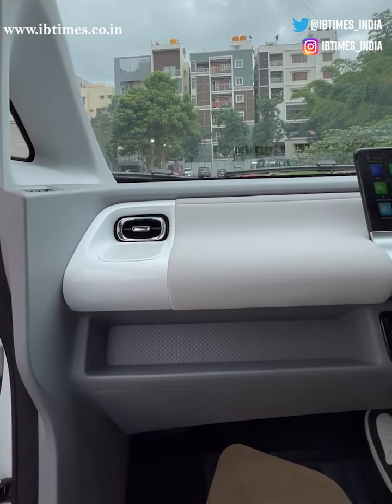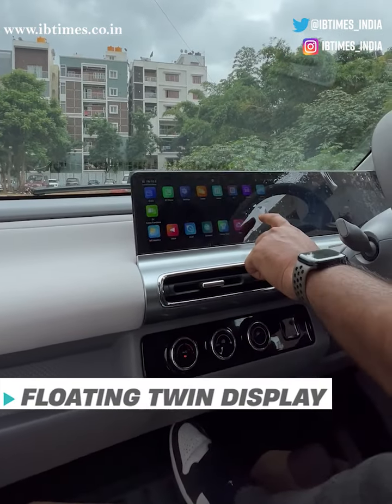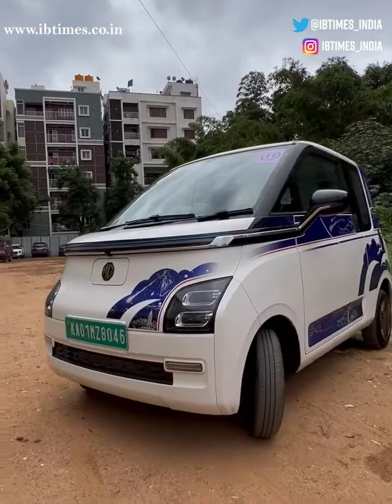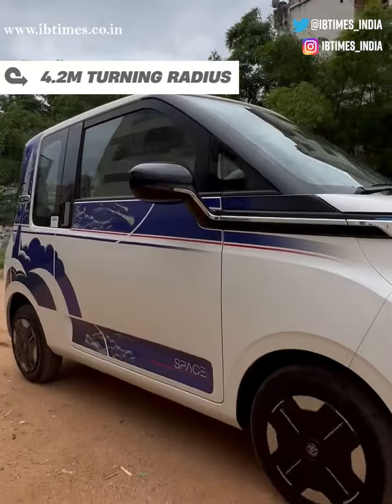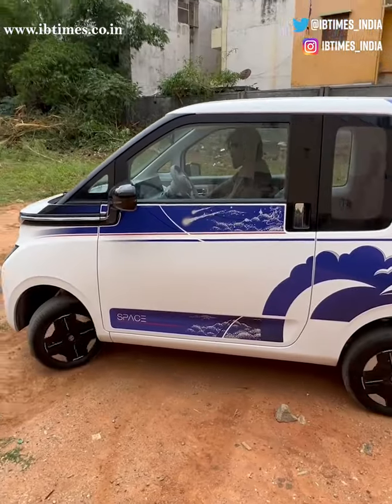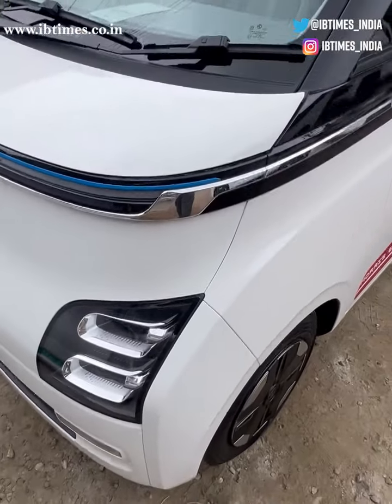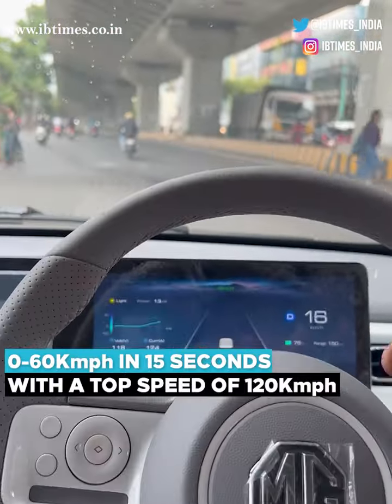The dashboard is kept very simple and uncluttered, and the touchscreen infotainment system is really easy to use. The Comet EV is powered by a 42 horsepower electric motor mounted on the rear axle, and it can accelerate from 0 to 60 in about 15 seconds.